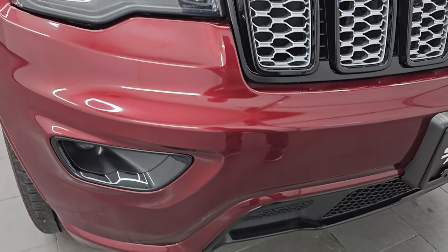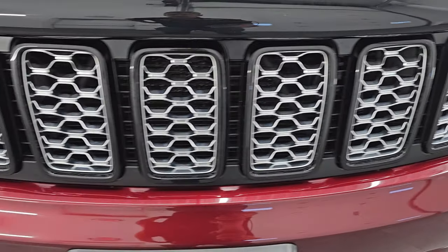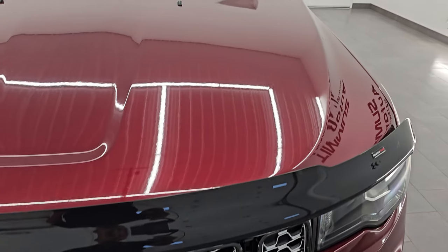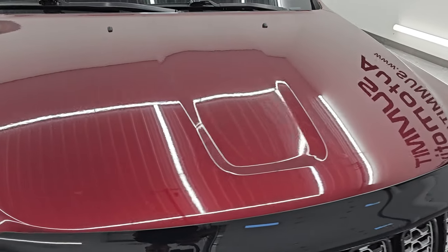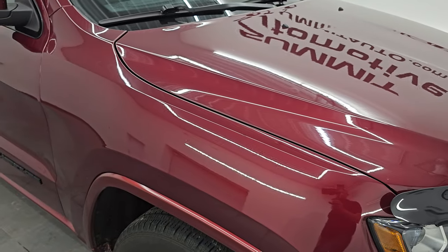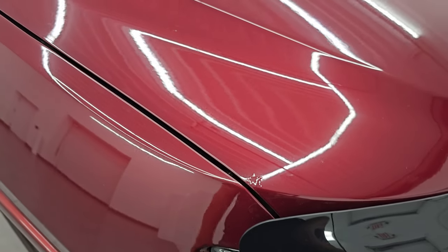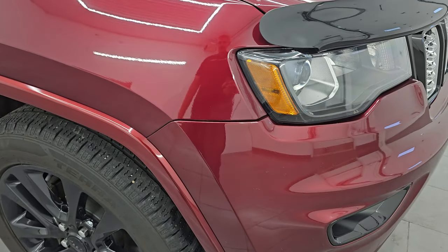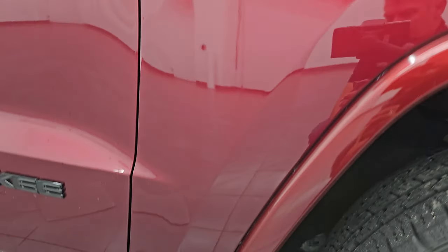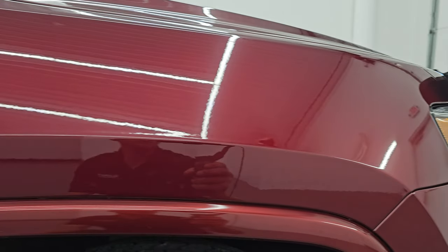Front bumper is in fantastic condition. I didn't see any dents or dings on there. Looks really good. You get the black surrounds on the grill there and it comes with a nice WeatherTech bug shield. The hood is in nice shape. The only thing to disclose is there's just a little bit of bubbling on there from being an aluminum hood — it is oxidizing just a little bit, which is a problem on these Grand Cherokees, but for the miles on this particular Grand Cherokee it's in really nice shape.